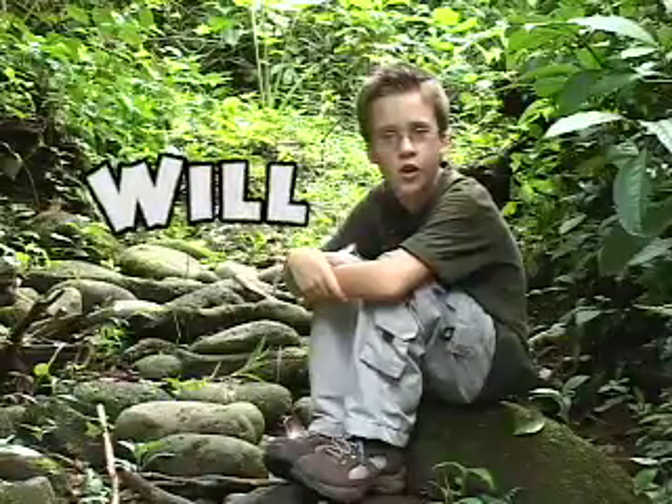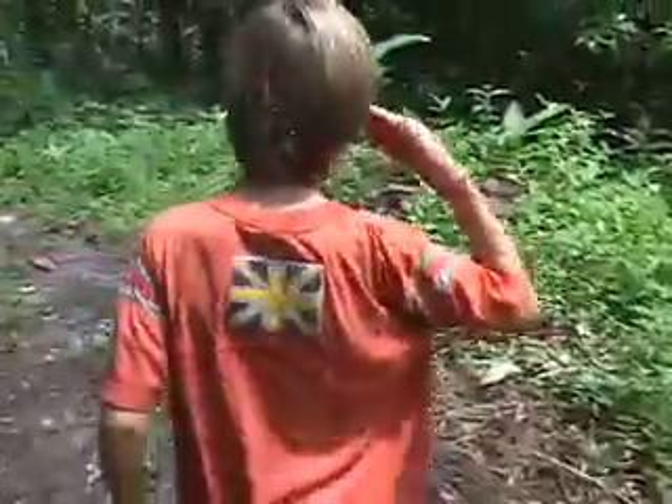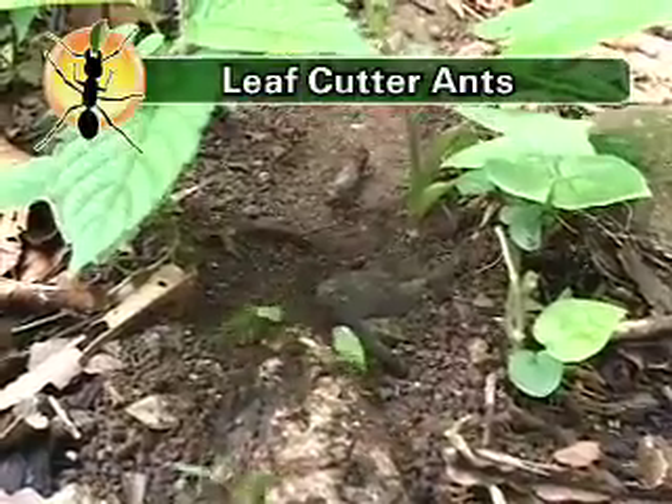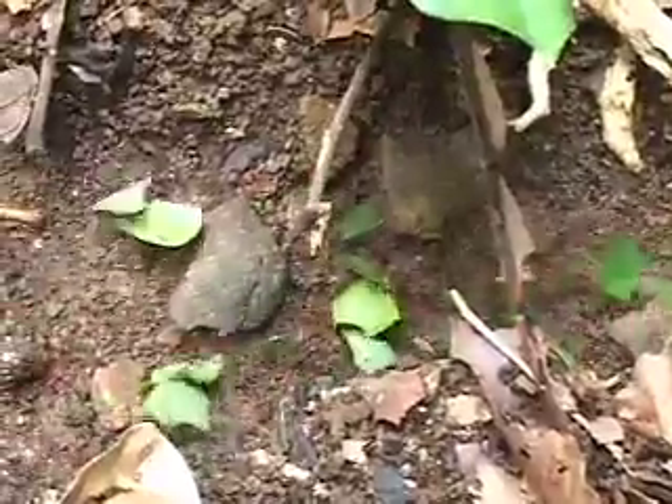Do you know what I think is cool in the world? Small stuff, like ants. Today I'm going to take you to find the leafcutter ants. Look at the ground — the leaves are moving. They're being carried by thousands of leafcutter ants.